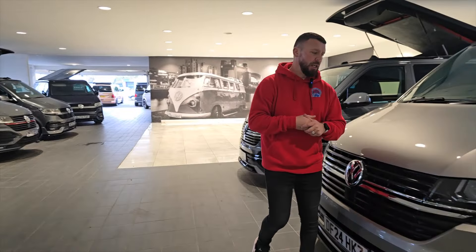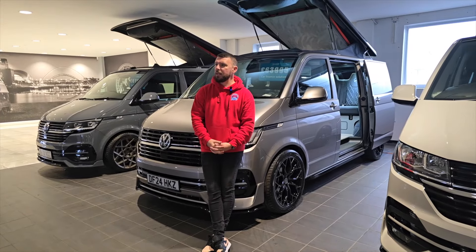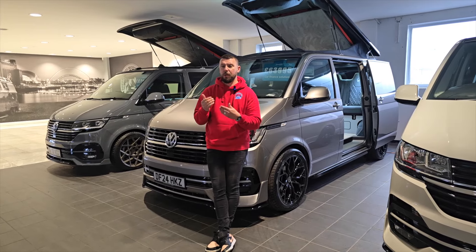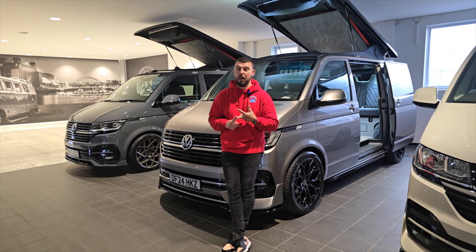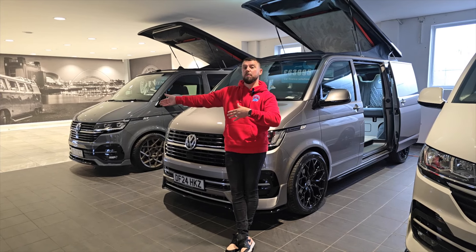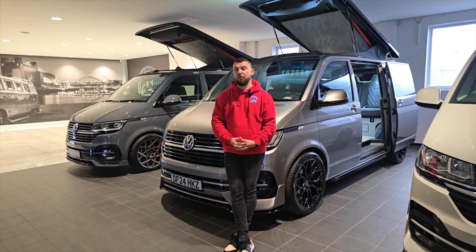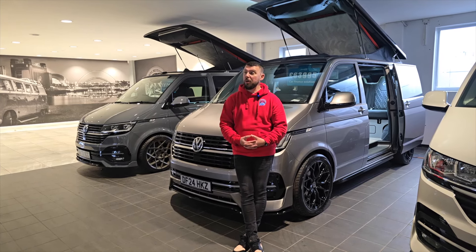I had some feedback this week - someone said they had no idea why one van is £63,995 and another is £93,000. The main basis is the base model: the difference between a Startline and a Highline, then the difference between 110 horsepower, 150 horsepower, 150 horsepower automatic, or going up to 202 horsepower with 4Motion. It's really the technology in the engine and gearbox on the van itself.